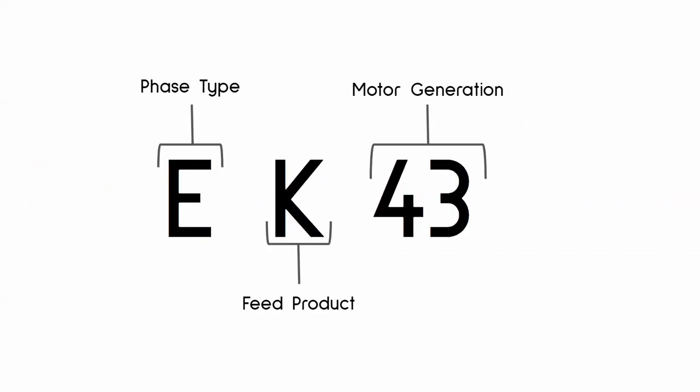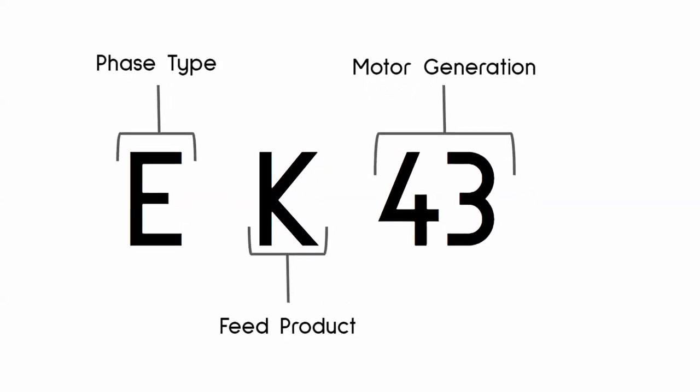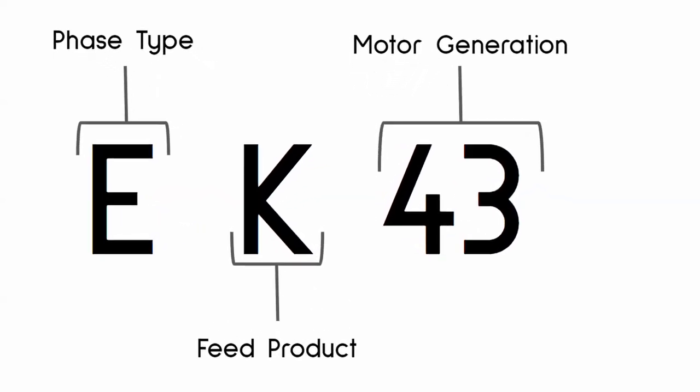What does EK-43 mean? Let's break down the model code system. The EK-43 belongs to a family of grinders that's been around since the late 1970s, but the model we know today was actually introduced in 1990. Each position in the key indicates a different sub-configuration like phase type, feed product, and motor design.